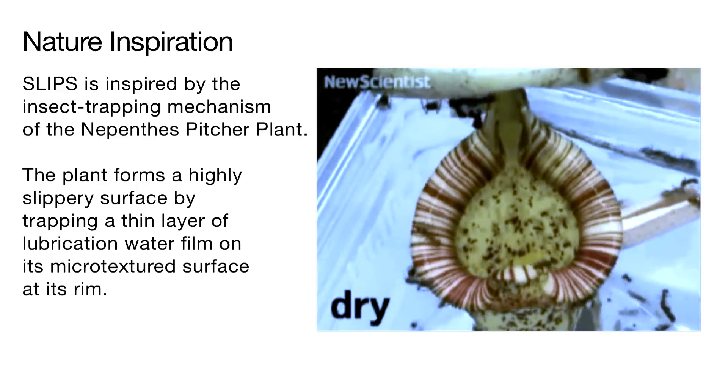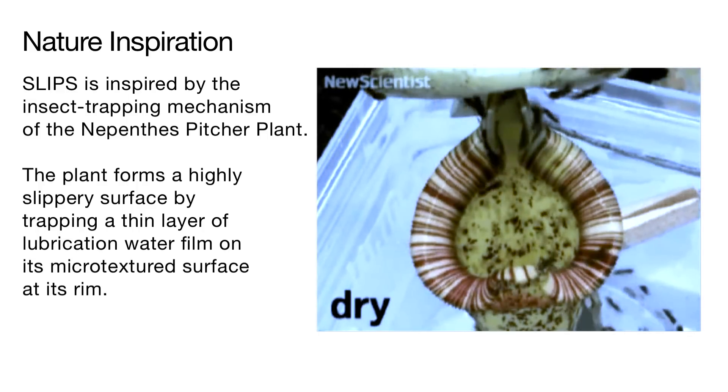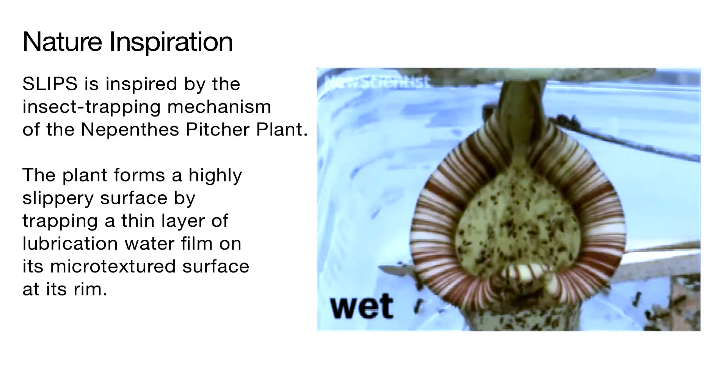When dry, insects have no problem traversing the upper part of the pitcher called a peristome. However, when a coating of water is applied to the rim of the plant, the unique surface traps the water and creates a slippery surface which insects cannot hold onto. They plunge into the pitcher, are trapped in the viscous fluid, and are digested as food.